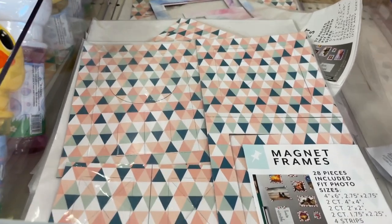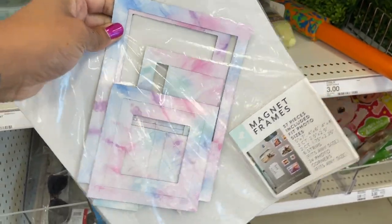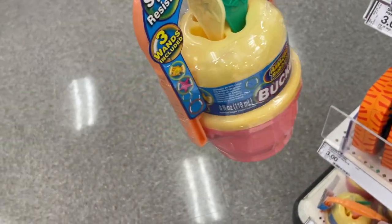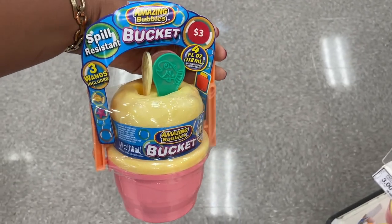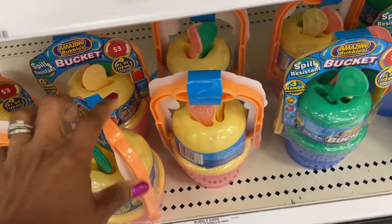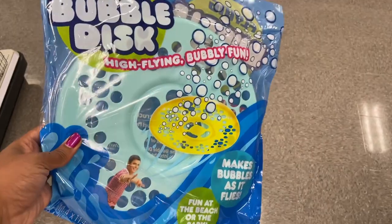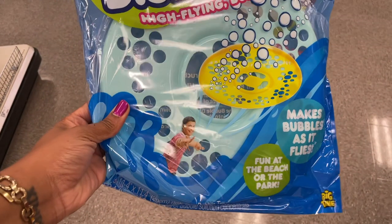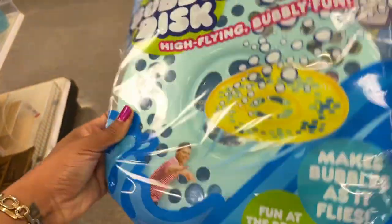They have a different color version of the magnet frames — this one is giving a tie-dye vibe, really cute too. For the kids, there's a little bubble station for three dollars with buckets and multiple wands — great for summer vacation. There's also a bubble disc that's really big, makes bubbles as it flies, ages four and up. I think adults would enjoy it too — like bubble frisbee! It's three dollars.